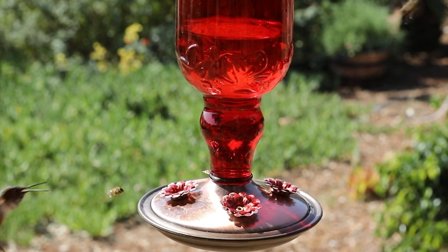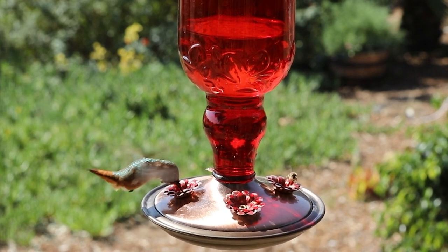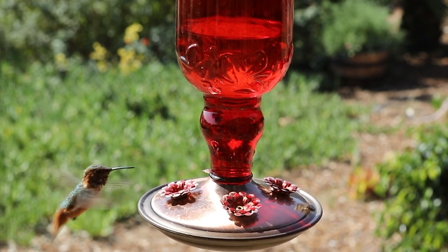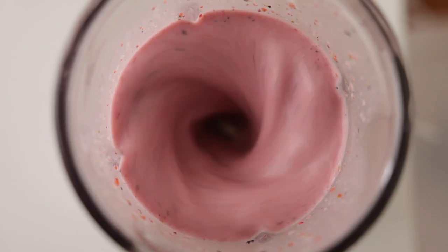Hummingbirds are known for their incredibly fast wing beats, which can reach up to 80 beats per second in some species. To put this into perspective, consider the speed of a hummingbird's wings compared to a common household appliance.